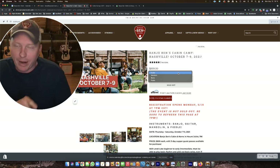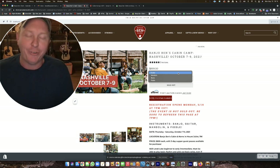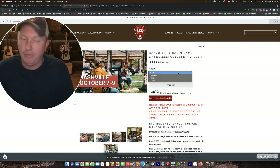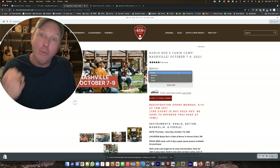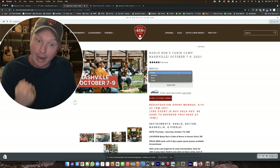Heads up — one week from tonight on May 17 at 7 p.m. Central, the registration for my first-ever Texas Cabin Camp opens up. I'm very excited about that. Demand for that is very, very high and it will sell out really fast. There's no way to get in early — I don't take bribes. If you don't get a spot, don't lose heart because we'll have more camps there.